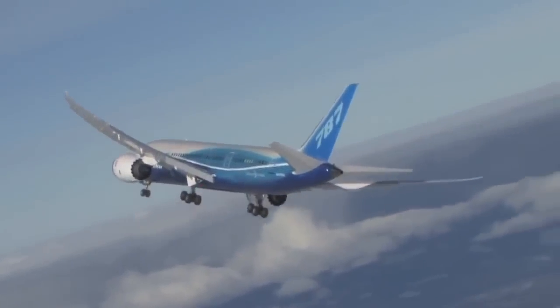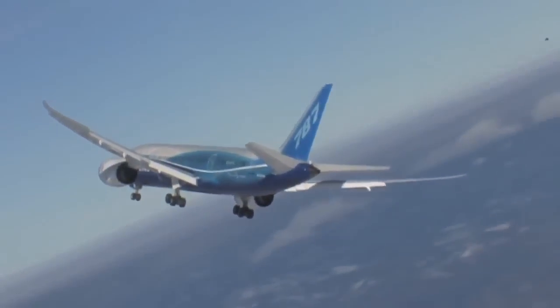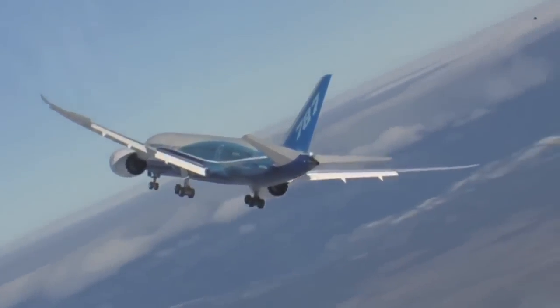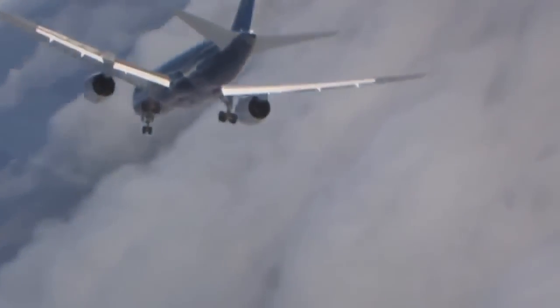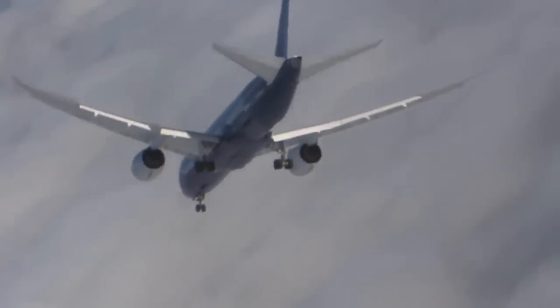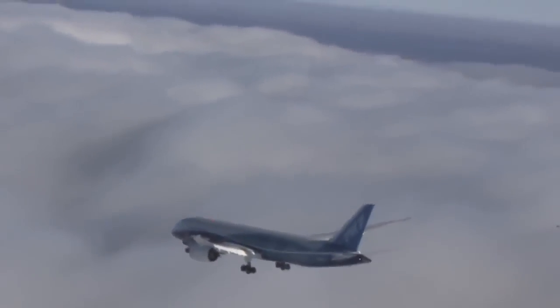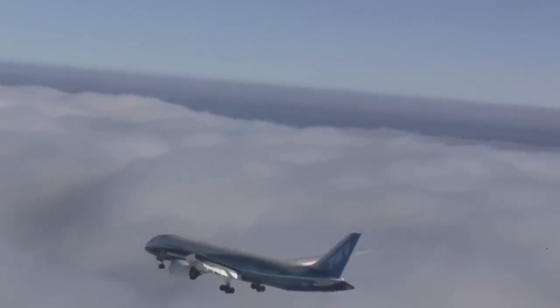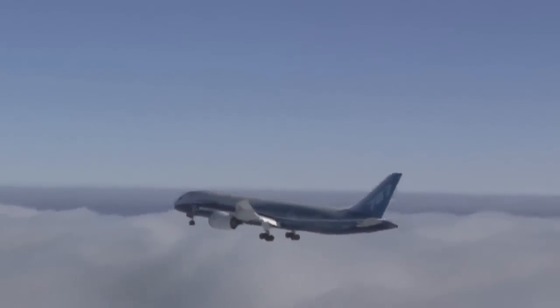Flutter testing clears the way for high-speed tests, and the program moves on to stalls to further understand the Dreamliner's aerodynamic performance characteristics. The pilot maneuvers the airplane to alter the angle of attack until the airflow over the wing breaks down. The 787 has enhanced stall protection, allowing the pilot to have the full lift capability of the airplane at their command — underlying Boeing's philosophy of keeping the pilot in full command.